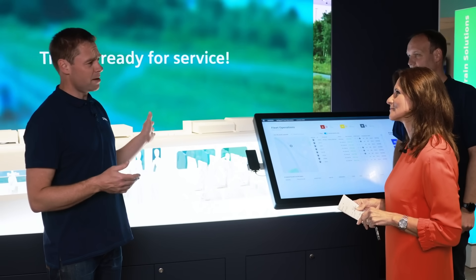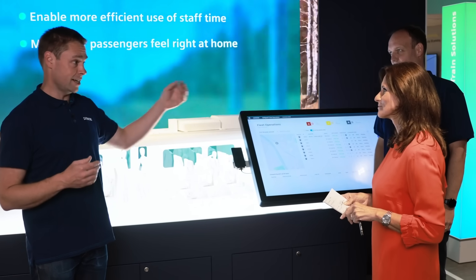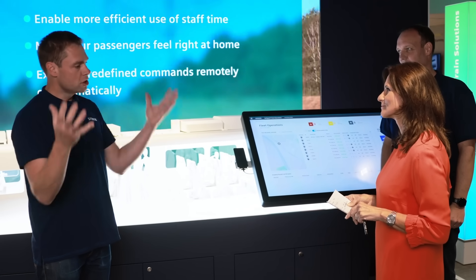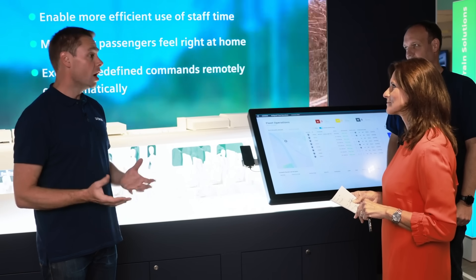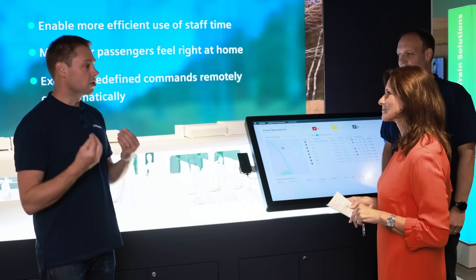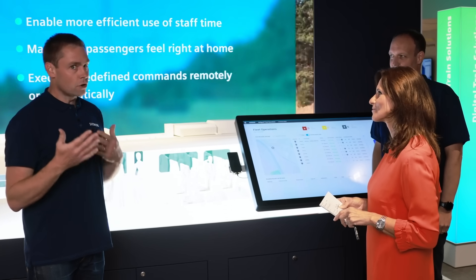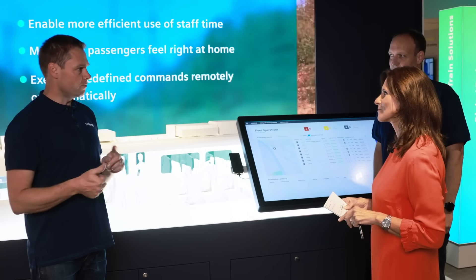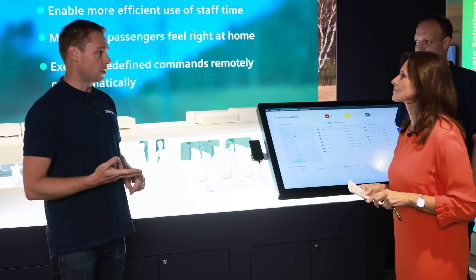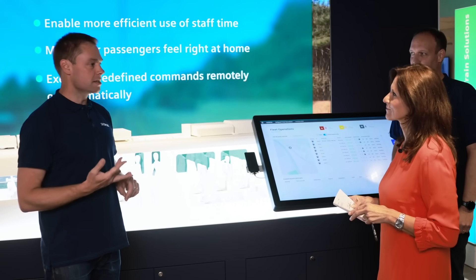That's really just one example of how we're able to influence train settings remotely from the wayside. It's one visible example of a whole suite of functions that we offer, along with IT care services to keep these functions secure and operational throughout the lifecycle of the vehicle — saving money, giving flexibility, lowering lifecycle operating costs, and enabling sustainable transport.